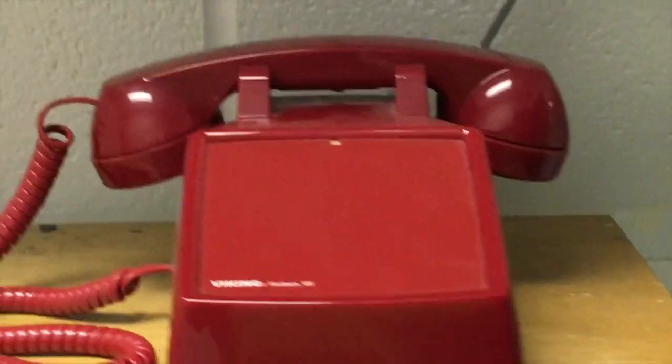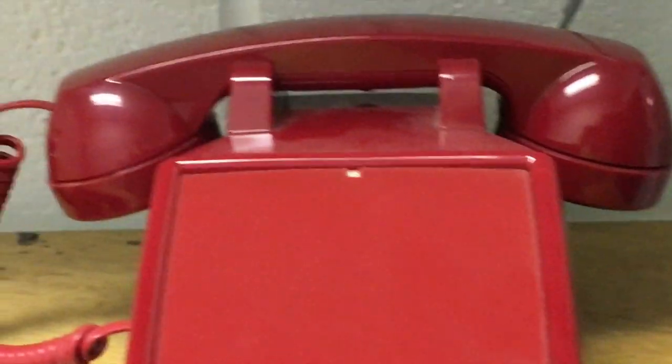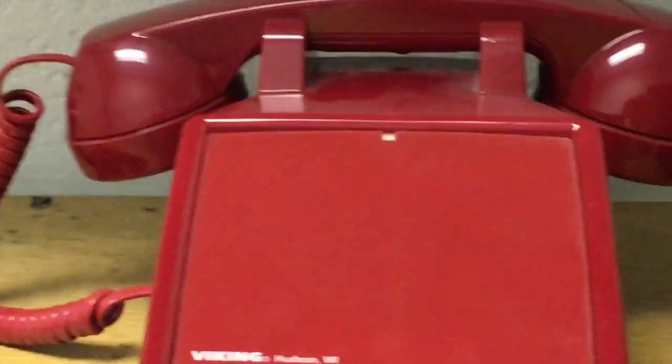It looks like one of those call-the-president phones. It has no buttons, nothing to dial, and it is hooked up. I have been so tempted to pick up this phone and see who it calls, but since everything in the school is still working, I am not going to touch it.